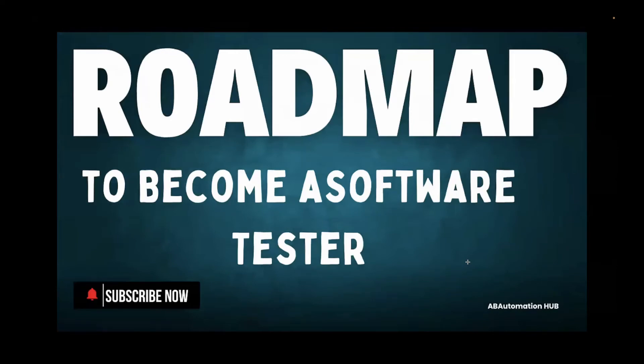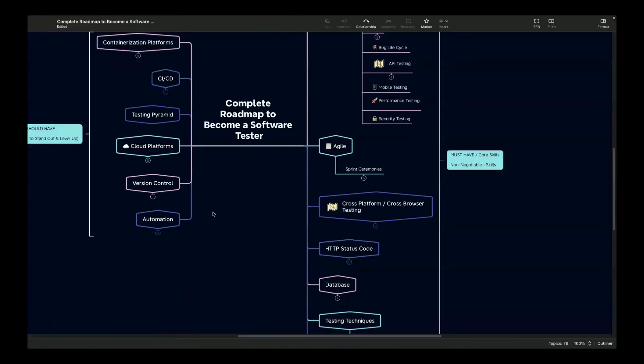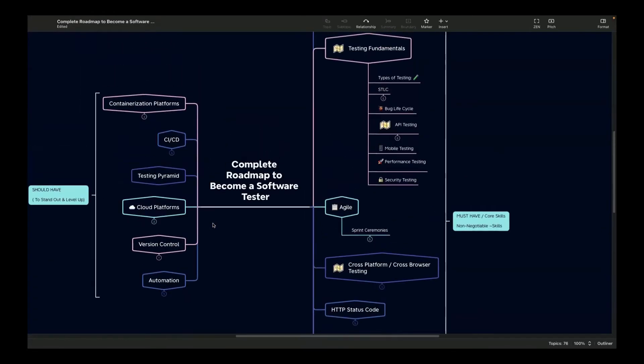Hi everyone, I'm Anshita Ghassai. Welcome back to AB Automation Hub. In today's video, I'm going to walk you through a roadmap to become a software tester in 2025. Based on my experience in a QA profile with more than eight online missions, I have created this detailed mind map that outlines all the skills required to become a software tester. I've divided the mind map into two sections: the right side is must-have or core skills, and the left side is should-have skills. Let's get started.